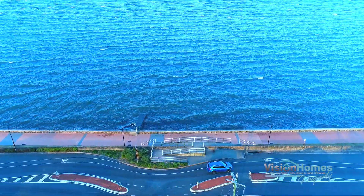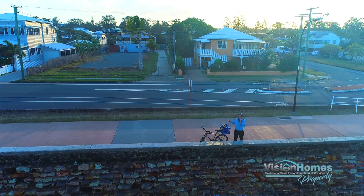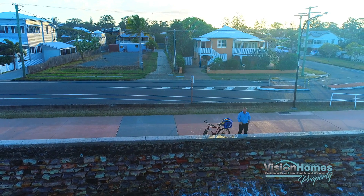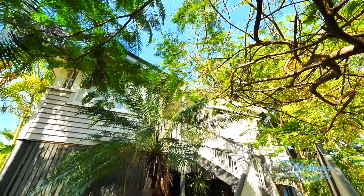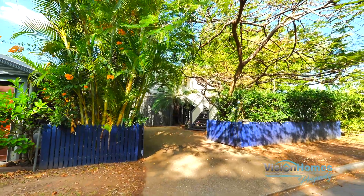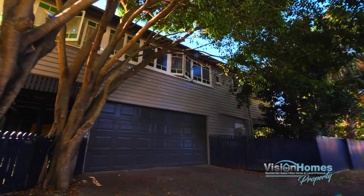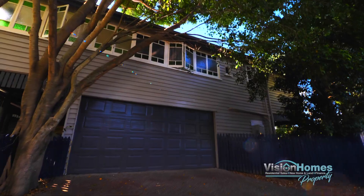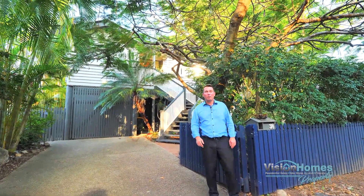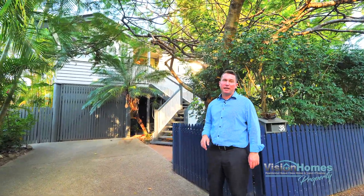This video is brought to you by S.T.A.L.A. Hi, I'm Matty Bell from Vision Homes Real Estate, and you know Malcolm the Mud Crab. Today we're presenting 38 Lower Brighton Terrace at Sandgate.